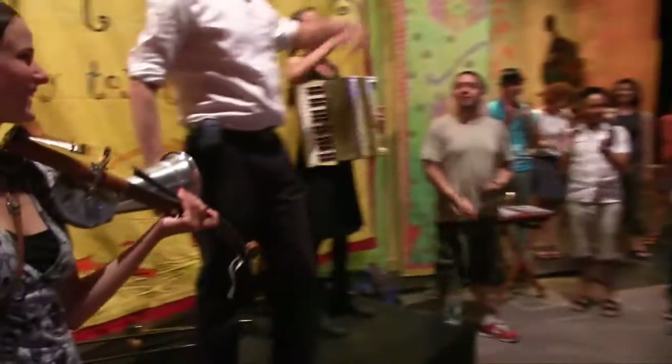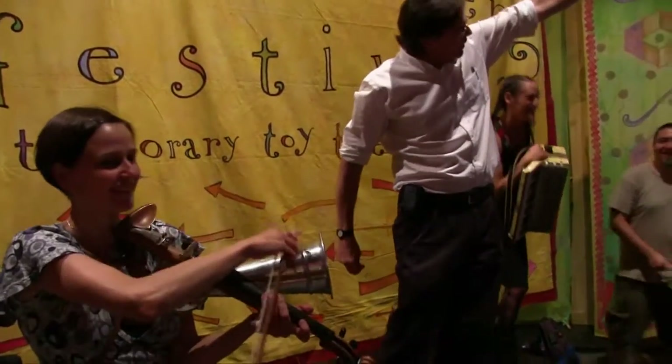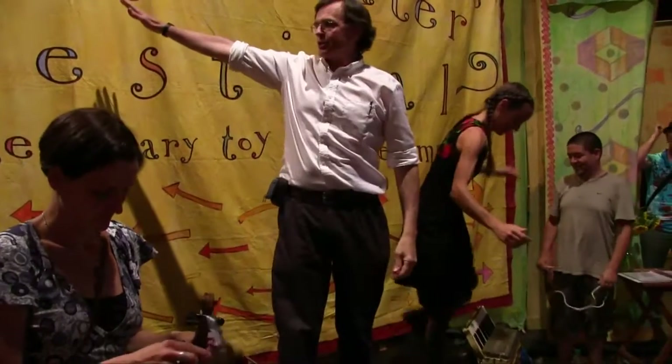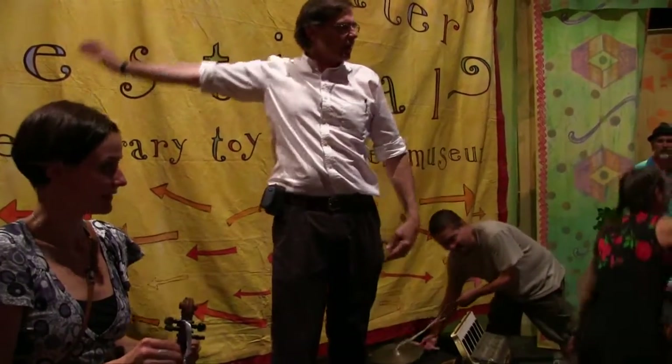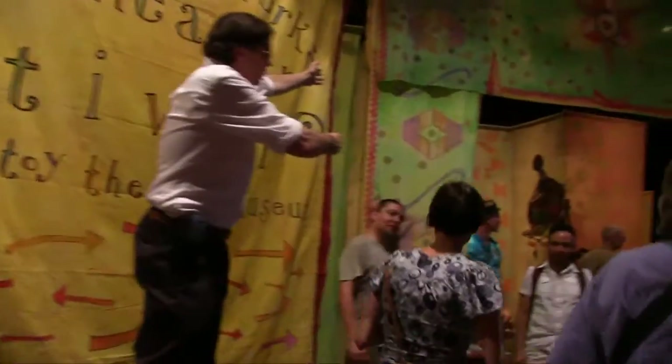Thank you. Program 5 in the Jane Hansen Theater. Jenny Geyser's show, Reptile Under the Flowers, is over here. And from Randscape UK, Robert Coulter, right through the temporary toy theater museum. Have a great time.